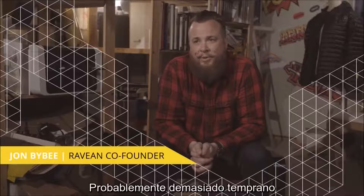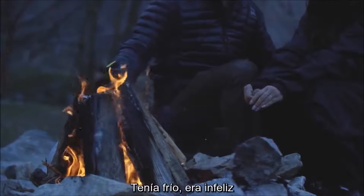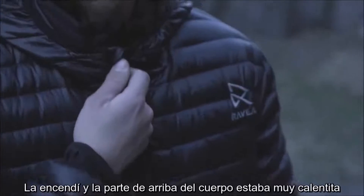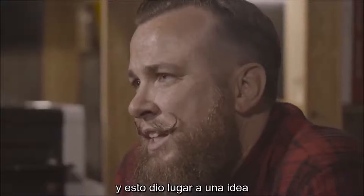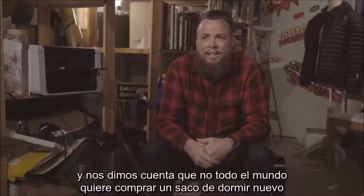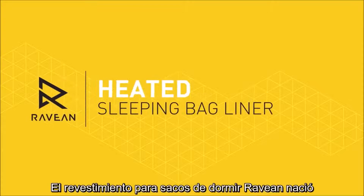I recently went camping, probably a little too early in the season. I only had my two-season bag rated to 30 degrees, and it dropped below 20 degrees. I was cold and miserable, so I put my Arabian heated jacket on. My core was toasty, but my feet were freezing. I thought, why not create a heated sleeping bag? We started working on that idea, but realized not everyone wants to buy a brand new bag — so we thought, what if we created something that would make their current bag work in colder temperatures? The Arabian heated sleeping bag liner was born.